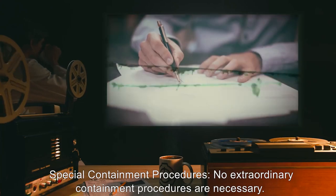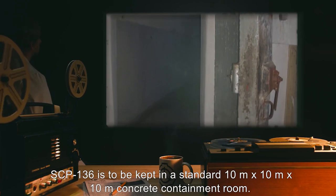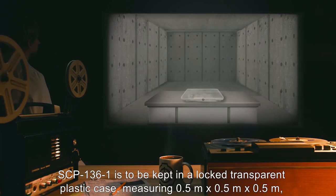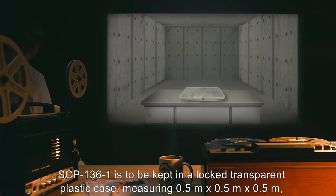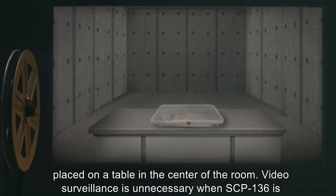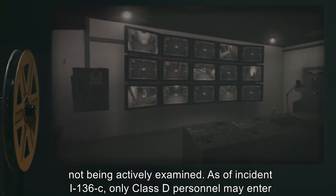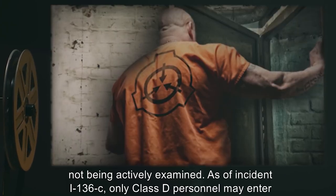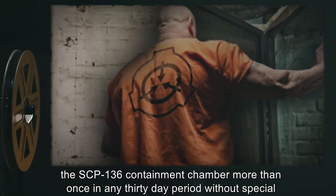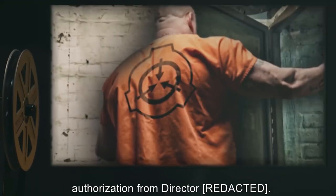Item Number SCP-136. Object Class: Euclid. Special Containment Procedures: No extraordinary containment procedures are necessary. SCP-136 is to be kept in a standard 10 meter by 10 meter by 10 meter concrete containment room. SCP-136-1 is to be kept in a locked transparent plastic case, measuring 0.5 meters by 0.5 meters by 0.5 meters, placed on a table in the center of the room. Video surveillance is unnecessary when SCP-136 is not being actively examined. As of Incident I-136-C, only Class D personnel may enter the SCP-136 containment chamber more than once in any 30-day period without special authorization.